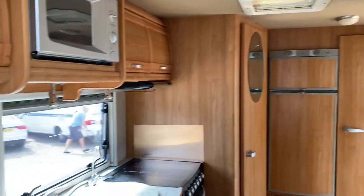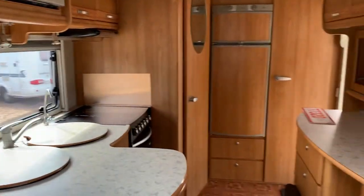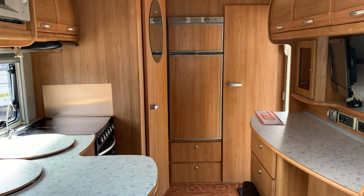Nice, clean, straight motorhome. Thanks for watching.